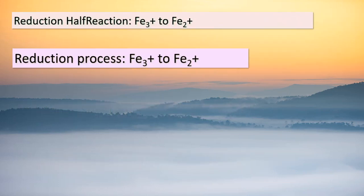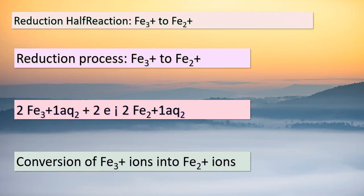Now, let's focus on the reduction half-reaction: the conversion of Fe³⁺ ions to Fe²⁺ ions. In this process, two electrons are gained by each Fe³⁺ ion, leading to the formation of Fe²⁺ ions. The half-reaction equation is: 2Fe³⁺(aq) + 2e⁻ → 2Fe²⁺(aq). Remember, reduction involves the gain of electrons, which results in a decrease in oxidation state. Together, these half-reactions give us a comprehensive understanding of the redox process we've been exploring.